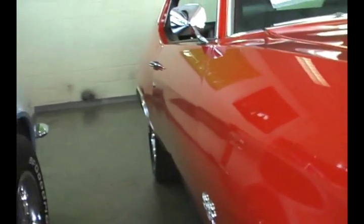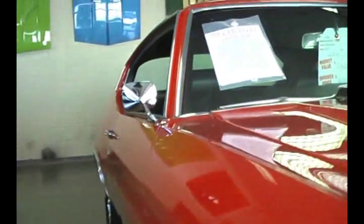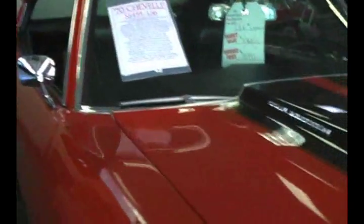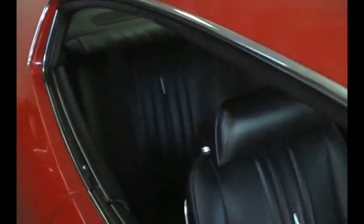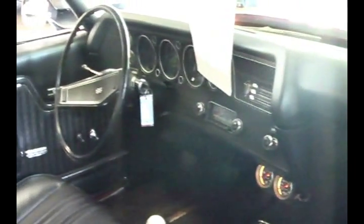Super straight car, just as clean on the bottom as it is on the top. Show-quality black interior with bucket seats, which is also correct for the car. Factory four-speed — this is a matching numbers LS6 four-speed.